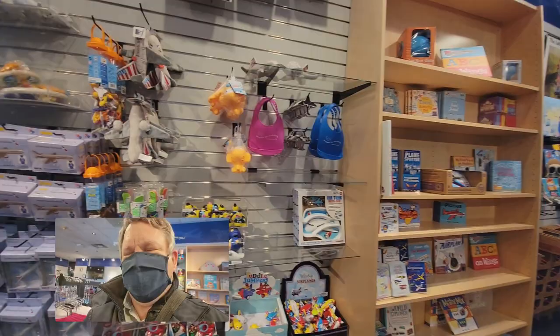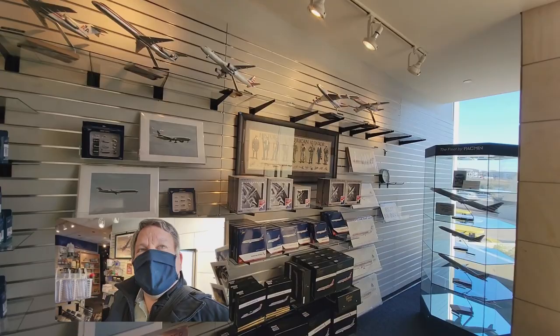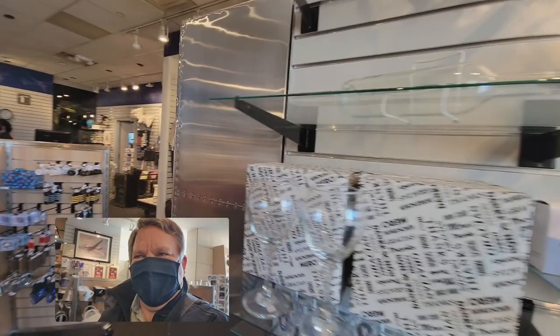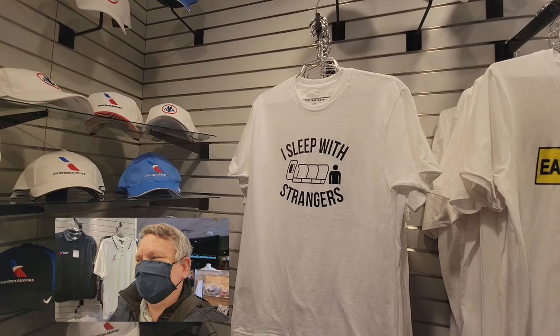They do have a movie that they show, and all sorts of fun stuff here. Some great bumper stickers — oh, look at the models! So if you're a plane nerd, this is going to be your spot. Some of these are really neat. And a couple of the shirts here are just absolutely hilarious — especially if you work as flight crew, you will totally understand.